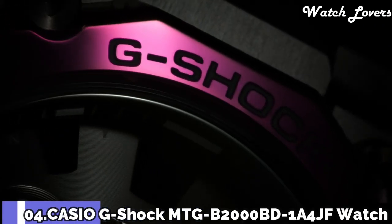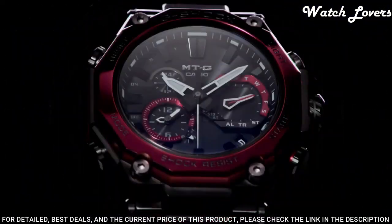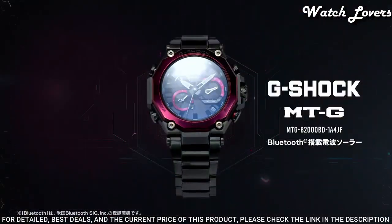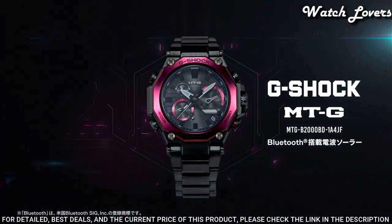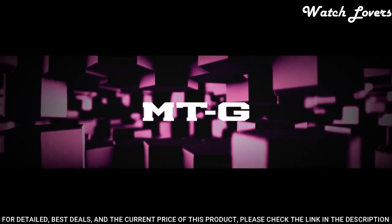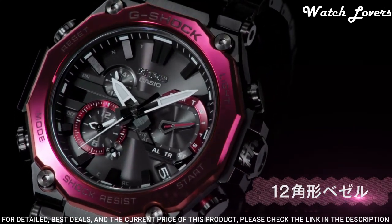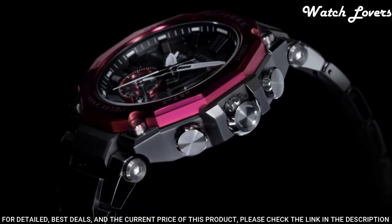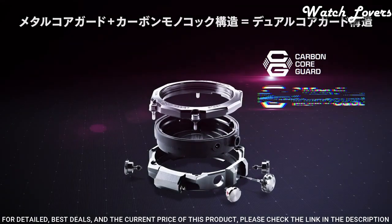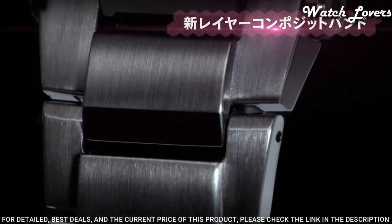Number 4. Casio G-Shock MTG-B2000BD Watch. It is equipped with Japanese solar quartz movement. Stainless steel, carbon, hard coating case of round shape. Case dimensions are 51 mm in diameter and 15.9 mm in thickness. Display type: analog. This timepiece has sapphire anti-reflection coating glass. Composite band. Band color: black. 200 m water resistance.